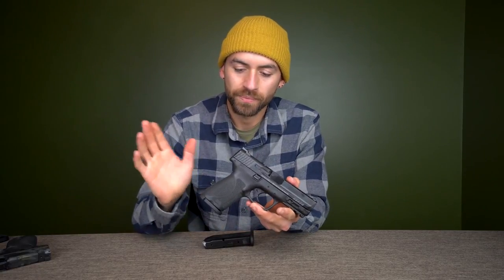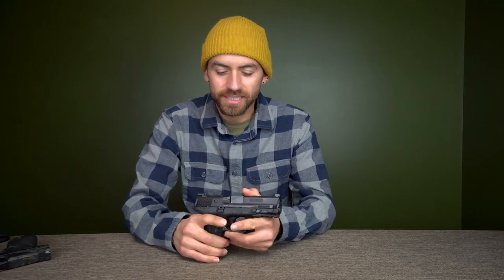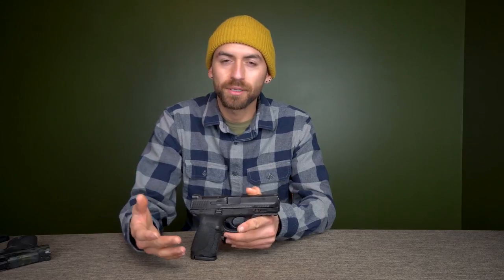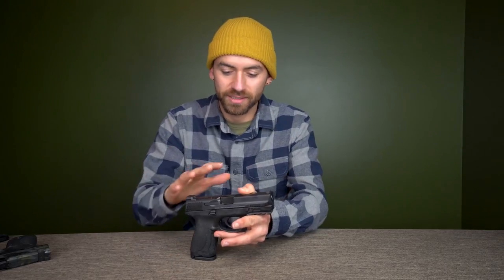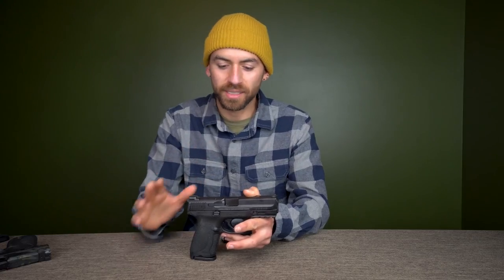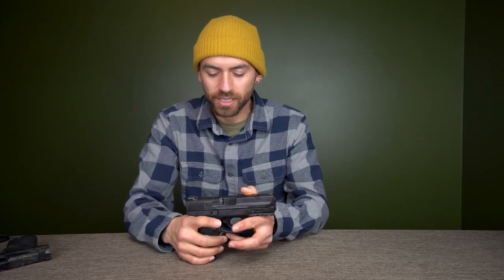That's pretty much it — that's my opinion on the best type of handgun for new gun owners. If you have a different opinion or a different specific gun recommendation, definitely let me know in the comments. Other people reading through might like more options. Thanks so much for watching — please like and subscribe if you enjoyed this or want more gun content, and I'll see you guys in the next one.